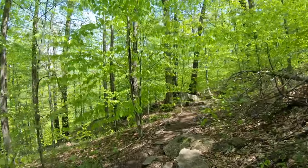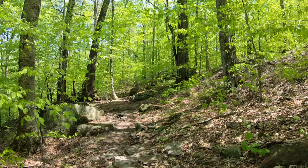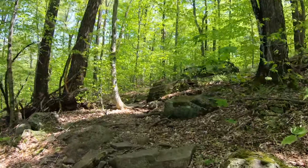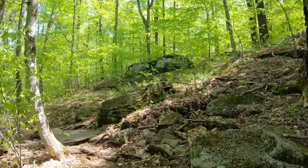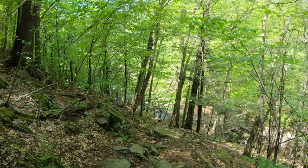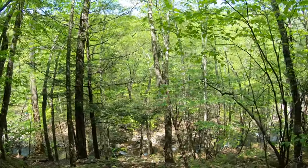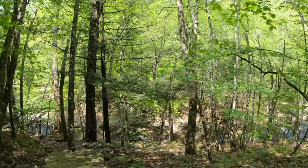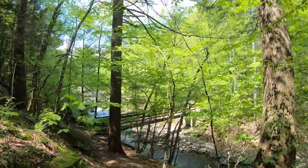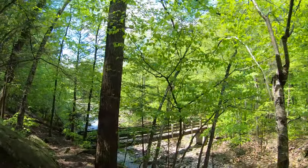Finally a little bit of smooth trail here. The trail register was right up there and we are just about to the parking lot — heading down the last deep section, still rocky as ever. Still a ton of bugs — make sure you wear your bug spray.